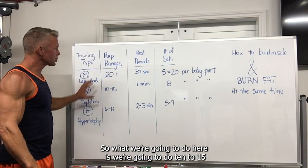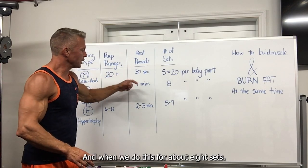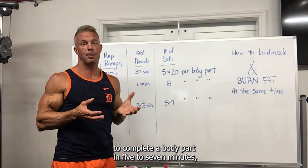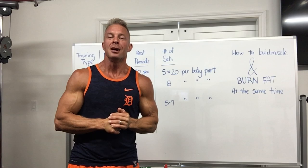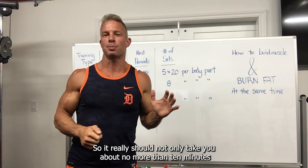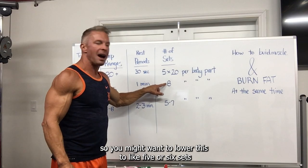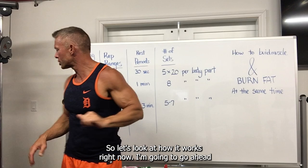We're going to do 10 to 15 reps per body part and rest one minute, for about eight sets. By the time you do the math on this rep range, you're going to be somewhere around 100 reps, and you should be able to complete a body part in five to seven minutes — really no more than 10 minutes per body part. I'm experienced and I've been at this for over 20 years, so you might want to lower this to five or six sets if you're just getting started or don't have a lot of experience.